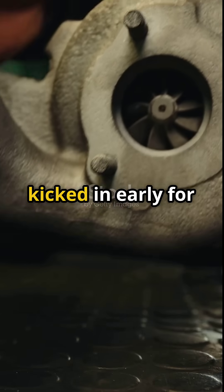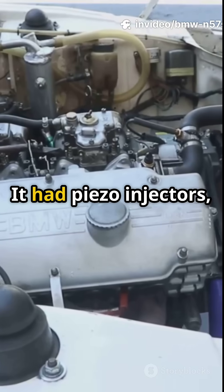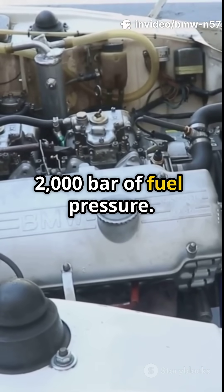Two small turbos kicked in early for instant response. A third, larger turbo boosted the top end. It had piezo-injectors, aluminum crankcase, and a common rail system running over 2,000 bars of fuel pressure.